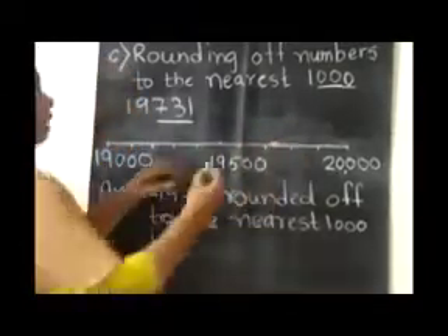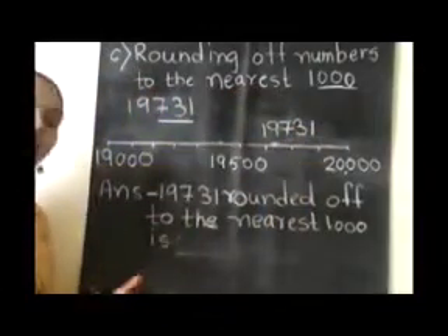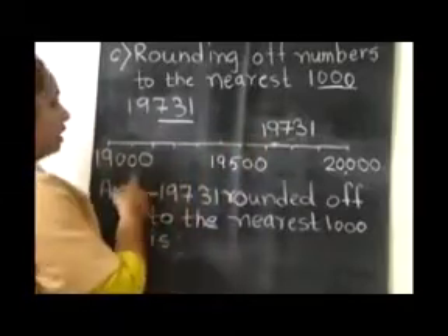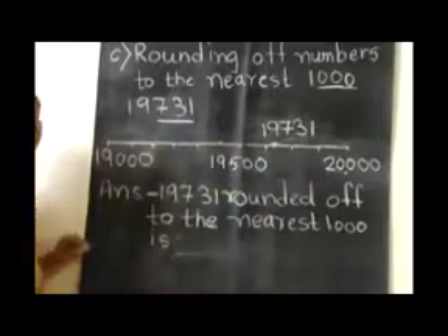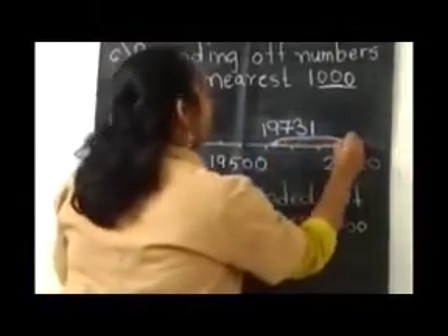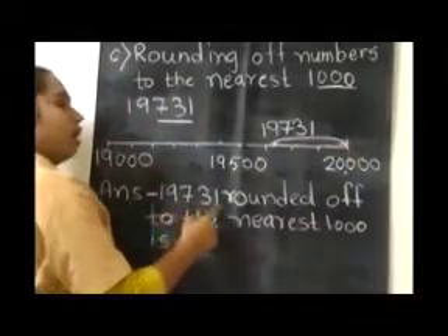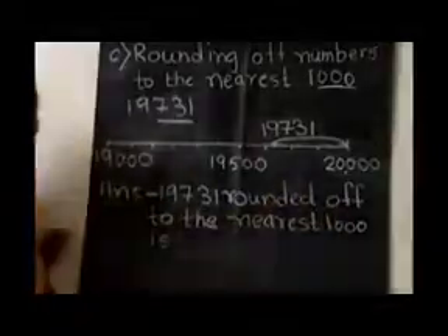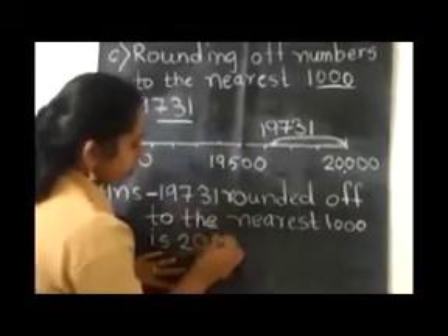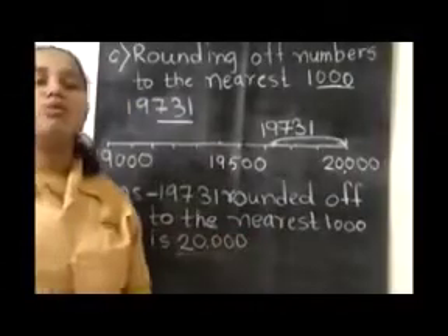So what we have to write? We have to write the given number, that is 19,731. Now children, just tell me — this number is nearest to which number, whether 19,000 or 20,000? It is nearest to 20,000. I hope all of you have understood how to solve these sums.